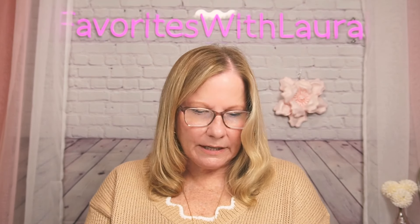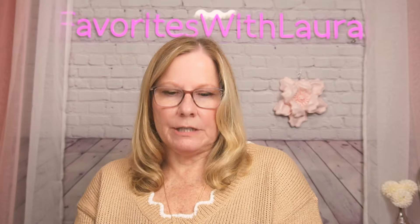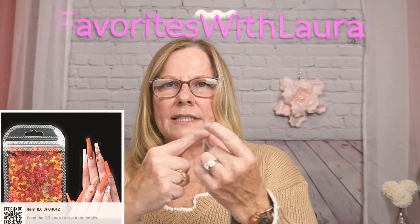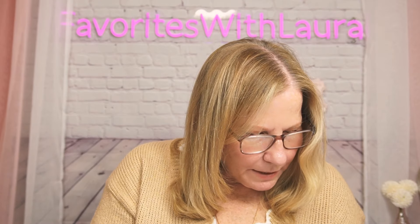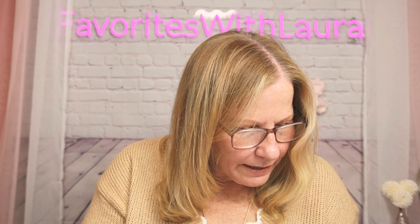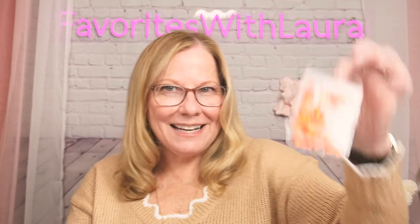Next I got maple leaf sequin laser nail decorations — they were 37 cents! They come in all different colors. How many are in here? The link will tell you, but there's got to be at least 100. You can get silver maple leaves, gold, green, blue iridescent, purples, pinks. All 37 cents right now!